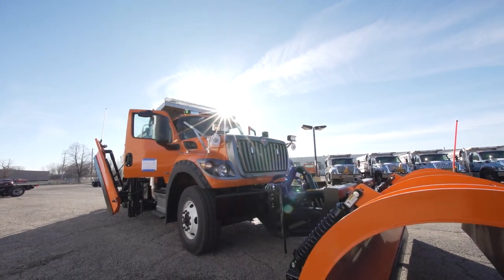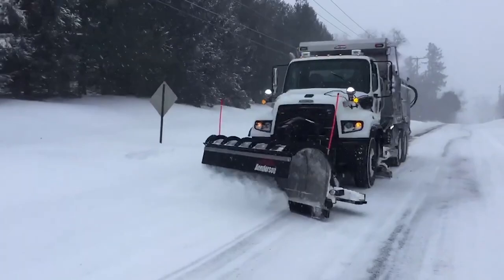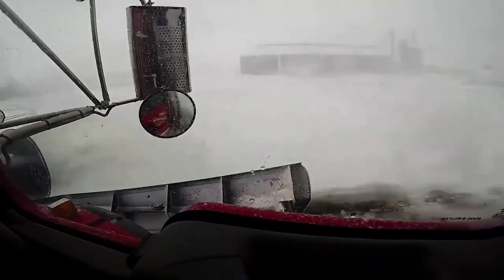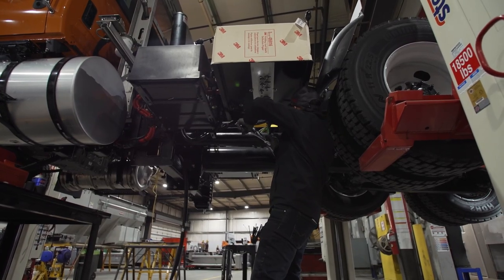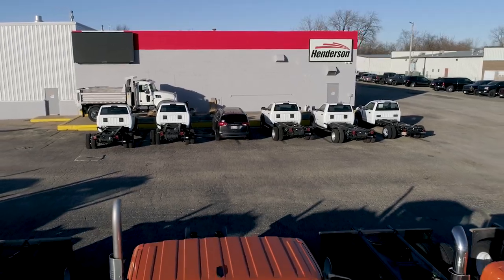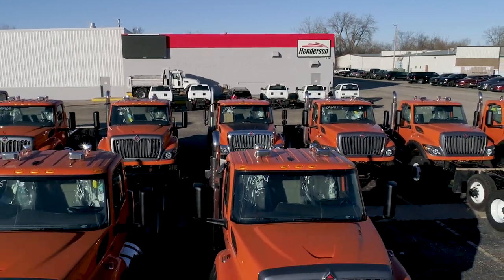And now we have a complete municipal snow fighting beast. We have now shared the secret formula that's been separating Henderson from the others for over 65 years. It's our people — the family of highly trained and dependable technicians not only located here in Huntley, but across the entire United States. They enable all of us to be dedicated to a single mission: keeping America's roads safe.